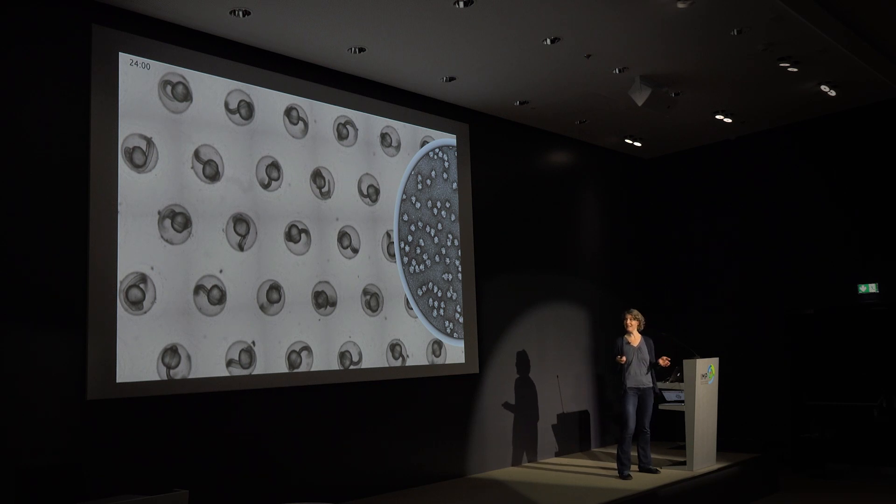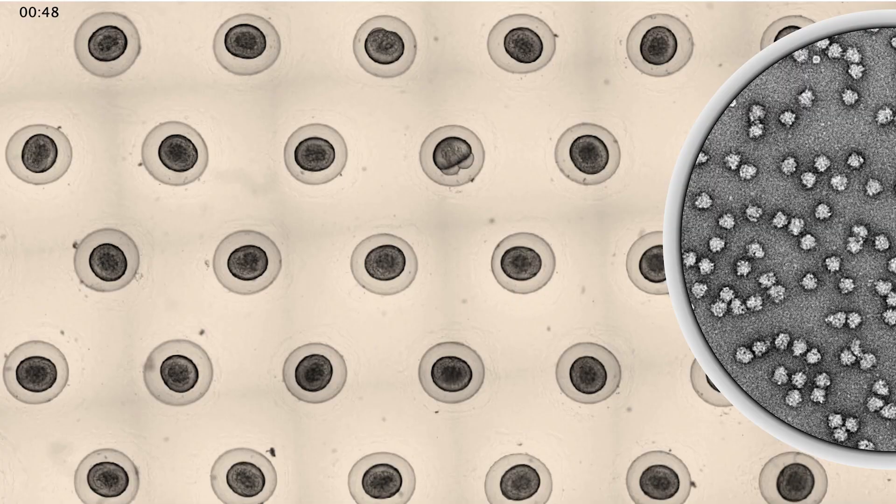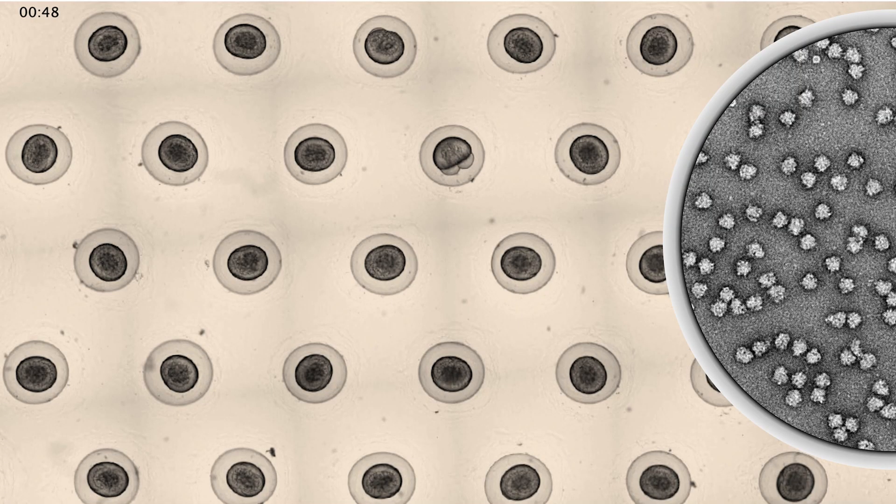What was completely unclear, however, is how these ribosomes are stored in the egg. That is the question I would like to talk about today. This was the project from two fantastic lab members: Frida Lesche, a PhD student, and Laura Lorenzo-Ortz, a postdoc in my lab.